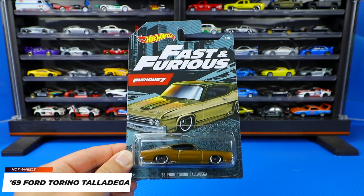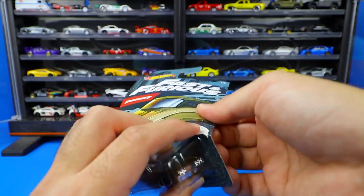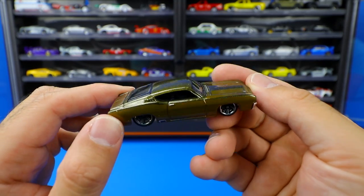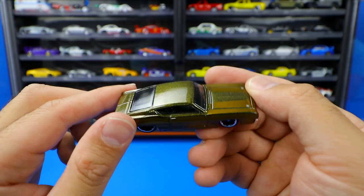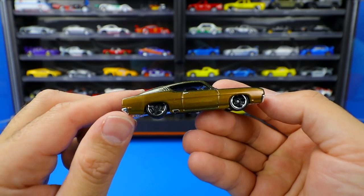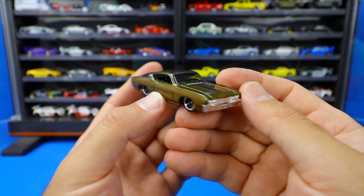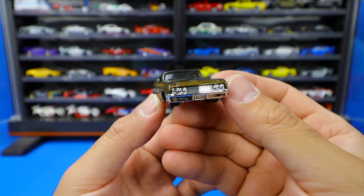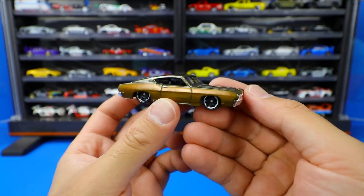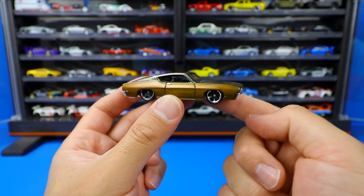Car number five of five is the 1969 Ford Torino Talladega from Furious 7, the only muscle car in this set. It's got an interesting paint job — almost looks like a different color on the side versus the top, which is more metallic and blends in on the hood. Blacked out wheels with a chrome lip, a fastback rear end, and a big classic chrome grille that continues to the back. Too bad the Lamborghini didn't have blacked out wheels like the rest, but this Talladega is pretty cool.